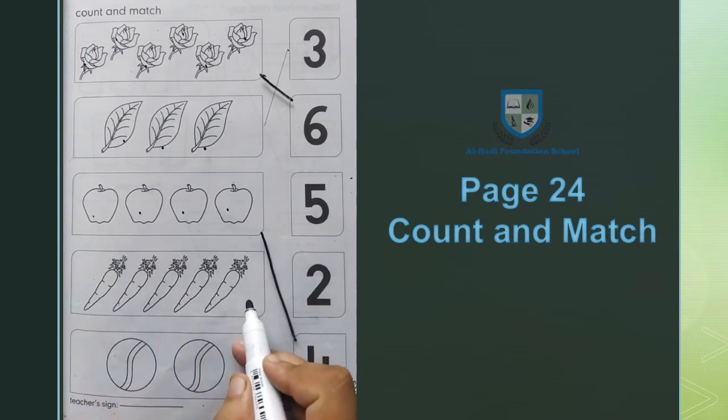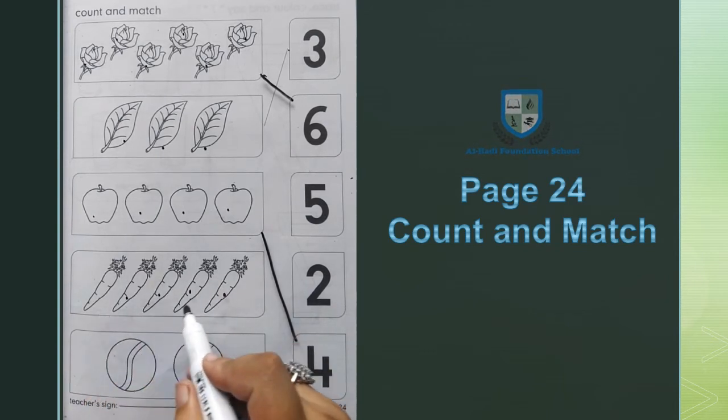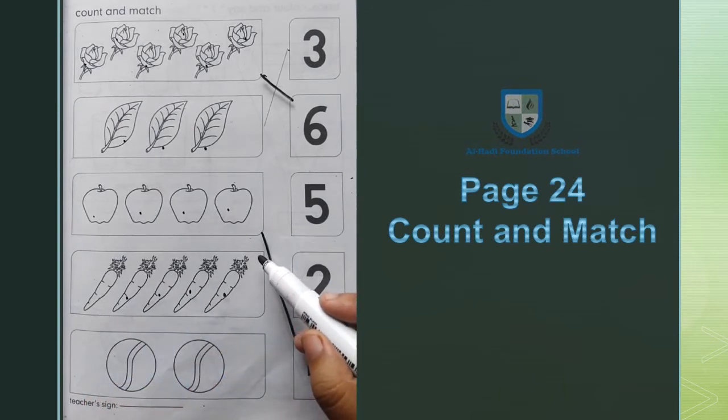अब हमारे पास carrots हैं। 1, 2, 3, 4, 5 — 5 carrots को 5 के साथ match करेंगे।